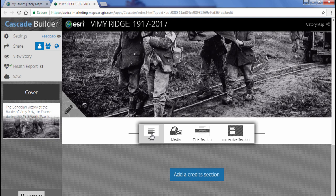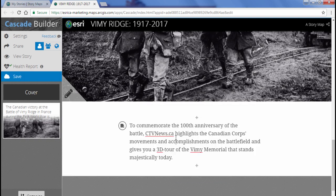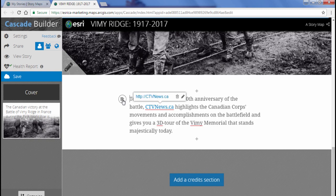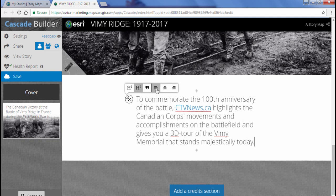Going back to my storyboard, I'll add the next piece of text by clicking the plus sign, selecting Text, and pasting it in. I notice my hyperlink did not transfer over, so I'll click the hyperlink button and add it in manually. I'll also reformat this to a bigger size and align it to the left.